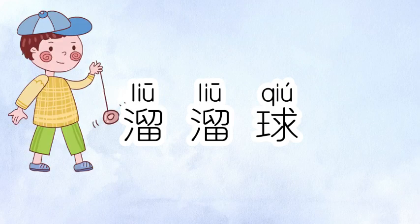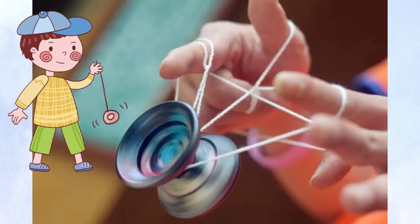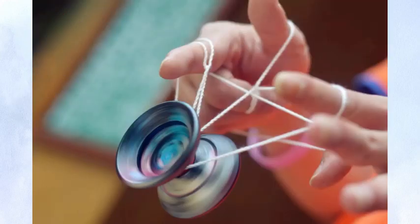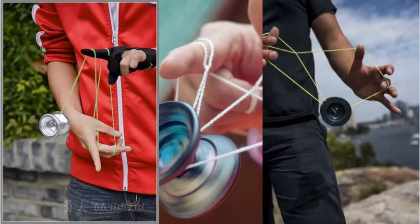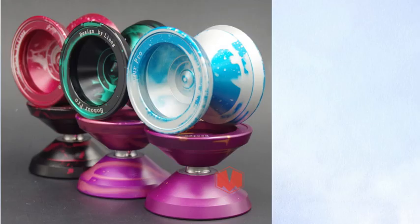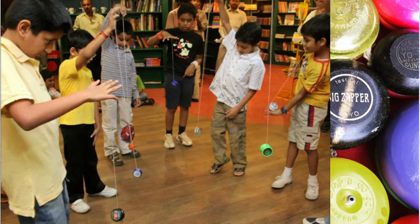I believe you've spent some time on it when you were a child. Another fact: liu liu qiou — yoyos are also first originated in China as early as 500 BC. It requires skills and patience to master tricks, and it's great for hand-eye coordination. Yoyos come in a variety of sizes and colors, and can be enjoyed both indoors and outdoors. No wonder it is still one of the most popular activities among kids all over the world.